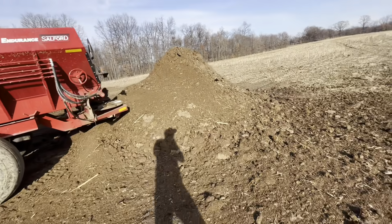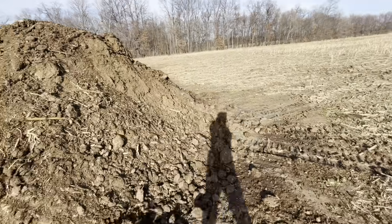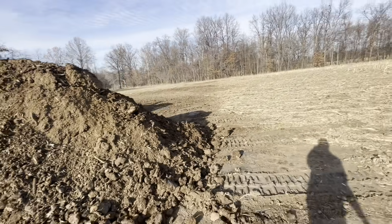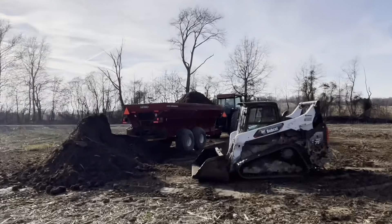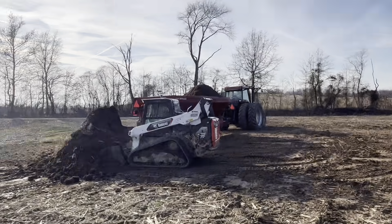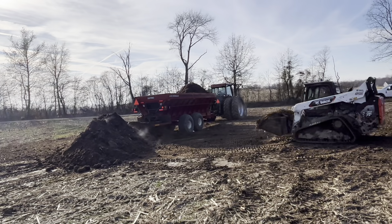Last load — I'm hoping it all fits on the spreader but I don't know that it will. We're gonna try. As you can see it gets piled up pretty good, but there's nothing wrong with that. Less trips that way, right?